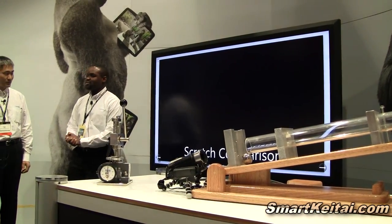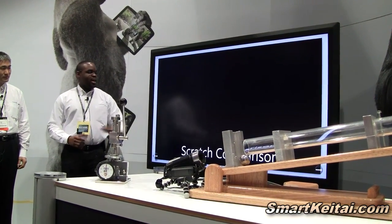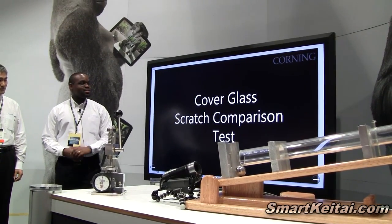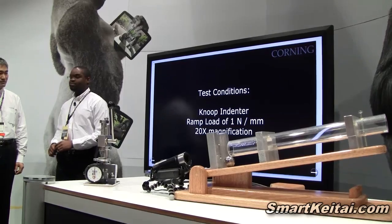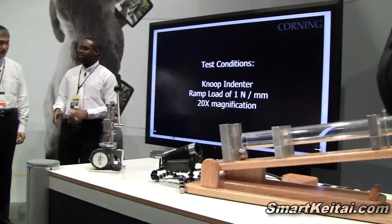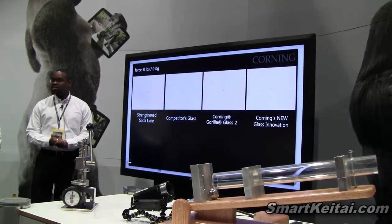To further illustrate what we mean by greater scratch resistance, we're going to show a little video here showing four glasses: a competitor soda lime glass, an aluminum silicate glass, a Gorilla Glass 2, and a Gorilla Glass 3. We're going to indent the glass with a Newton indenter, ramp up the load, and start seeing lateral cracks.